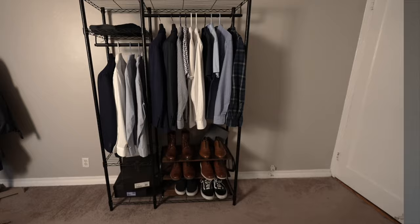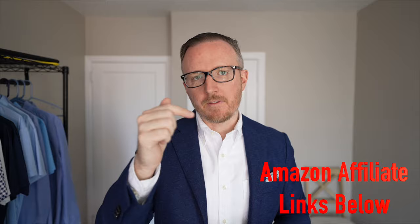When it comes to material possessions, I lean on the minimal side of things. This means I have fewer items but I'm able to spend more money on higher quality items that are more versatile.